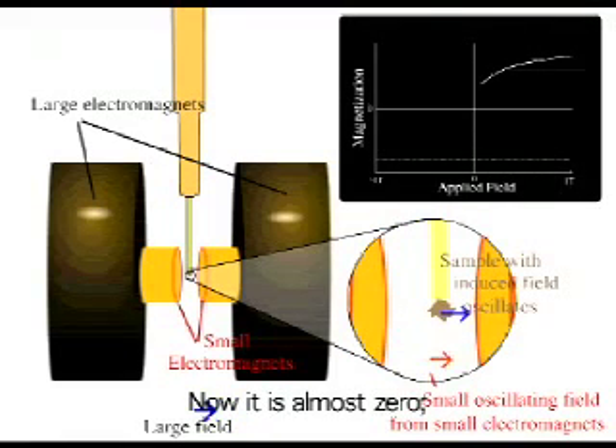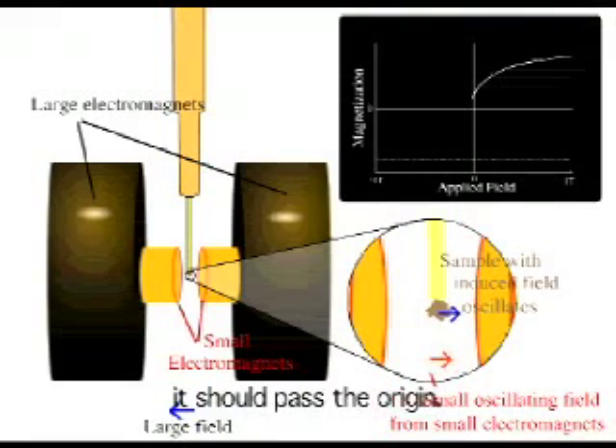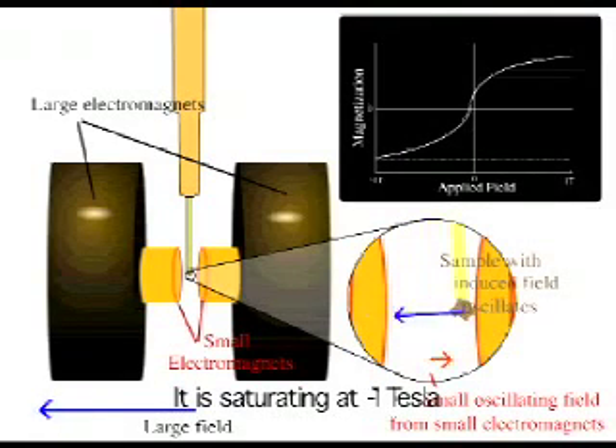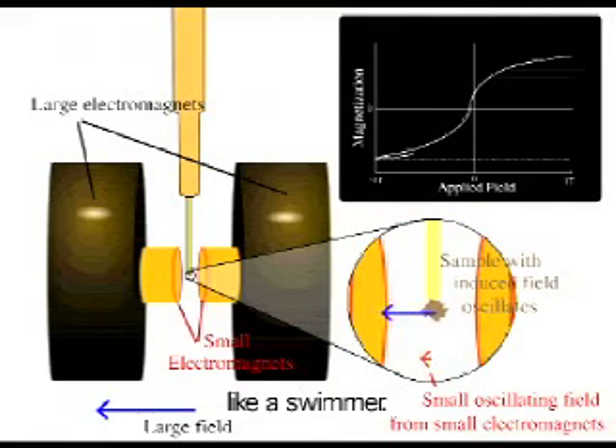Now it is almost zero. If it is not magnetic, it should pass the origin. Now it's going in the opposite direction, saturating at negative one tesla. Then it becomes back, like a swimmer — tracing out the hysteresis loop.